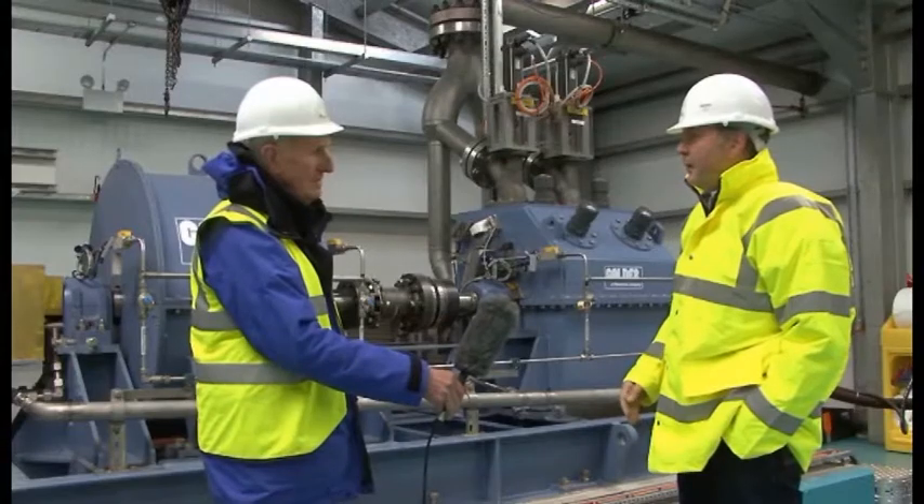You're correct — the flap moves according to the wave period, and the pulses from that are smoothed out by a series of accumulators offshore and onshore. We've also got a flywheel to maintain a constant shaft speed.